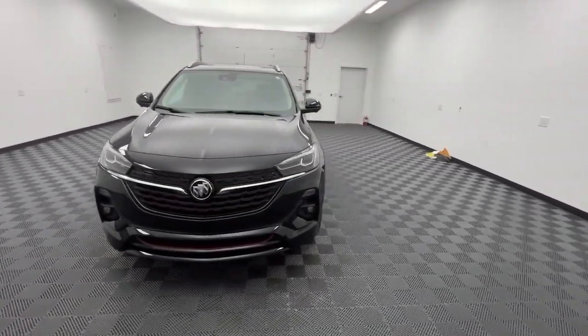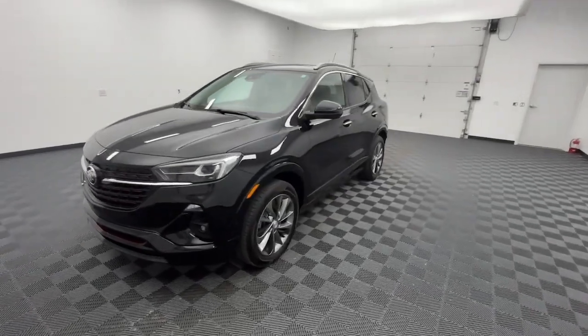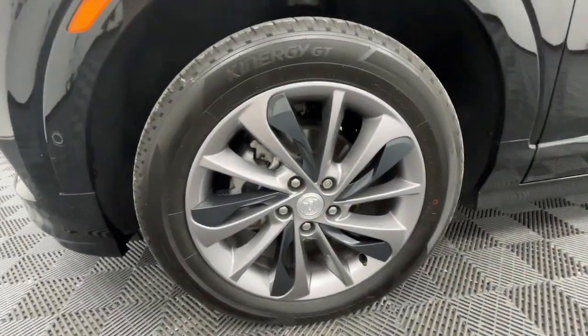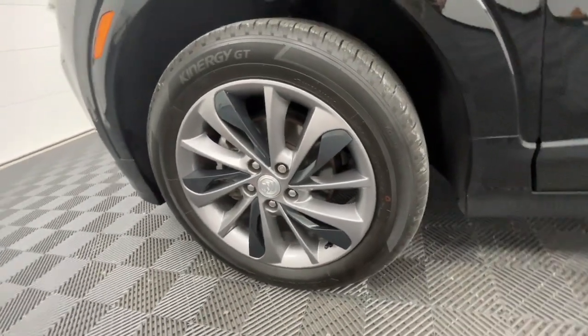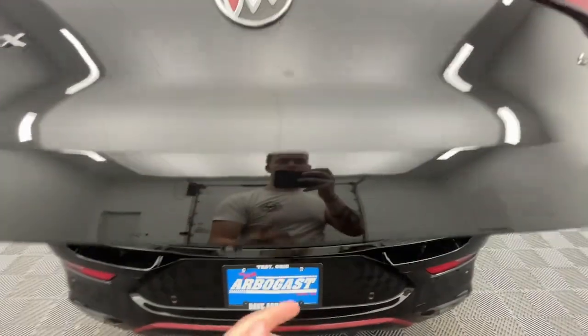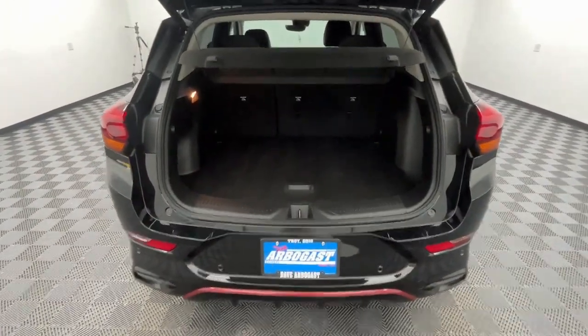The following are some of this vehicle's highlighted options: heated steering wheel, Apple CarPlay and/or Android Auto, head-up display, wireless charging station, navigation system, sunroof/moonroof, all-wheel drive, heated driver's seat, keyless entry, rear camera mirror.